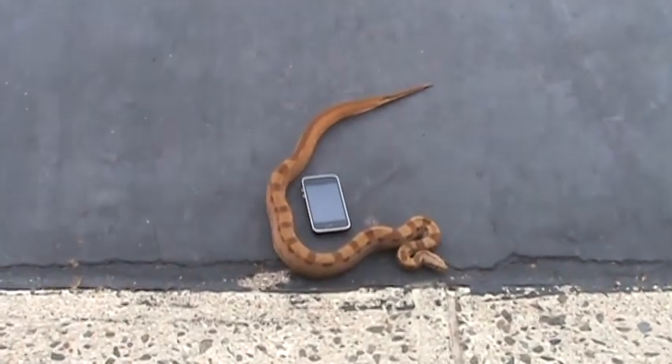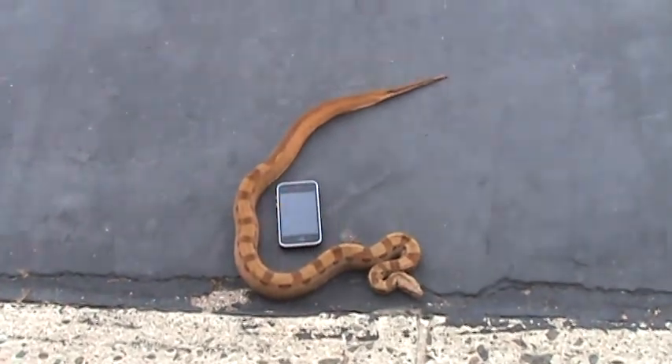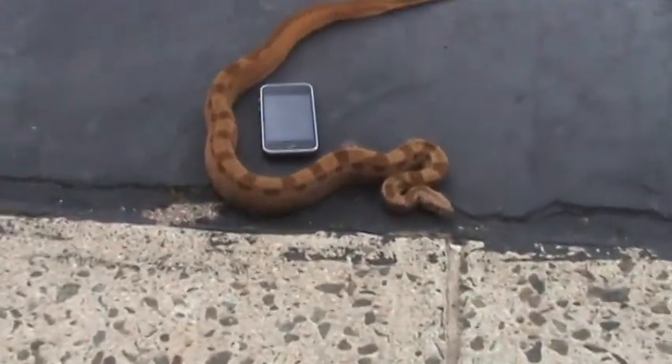This is Joao, the hypo-motley boa constrictor. He was born in 2008.